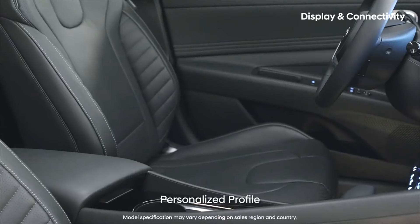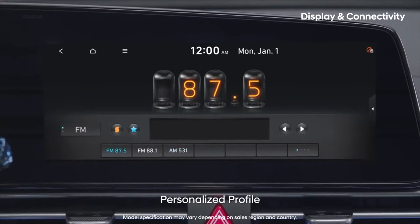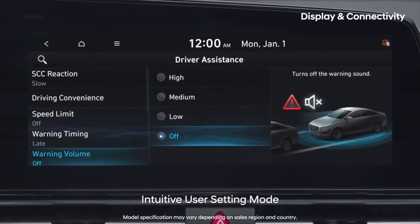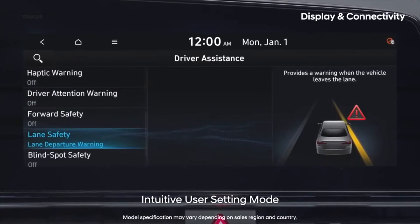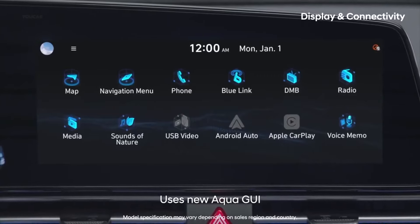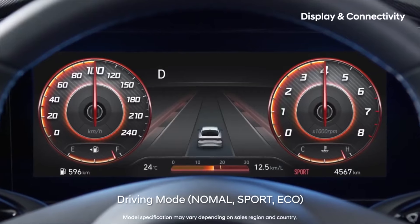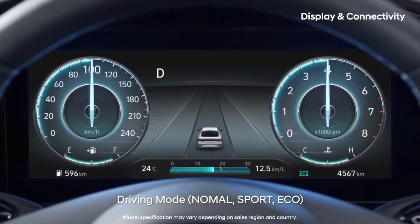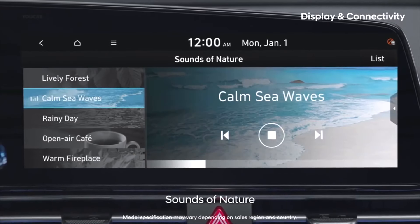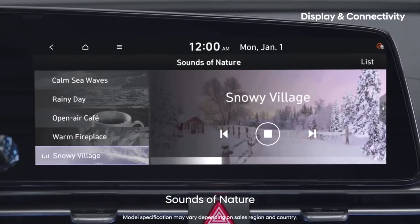Bluelink Connected Car Services. Optional on certain trim levels are Bluelink Connected Car Services, a suite of features exclusive to Hyundai. There are two packages available. The first is called Connected Car and includes automatic collision notification, a monthly vehicle health report, maintenance reminders, and access to the Bluelink mobile app. The second is the Remote package, which adds a car-finding feature, curfew alert, stolen vehicle slowdown, remote lock/unlock, remote horn and lights activation, and much more.